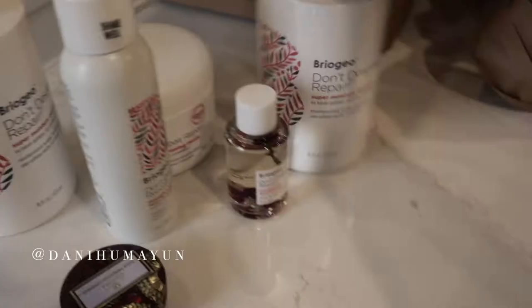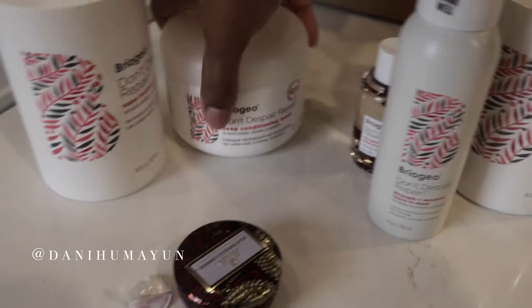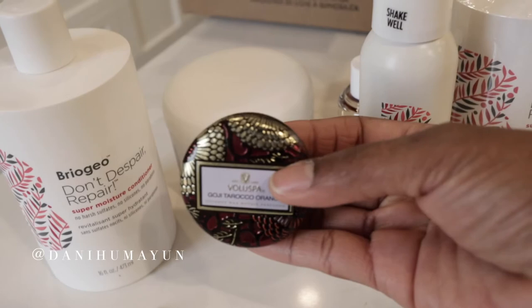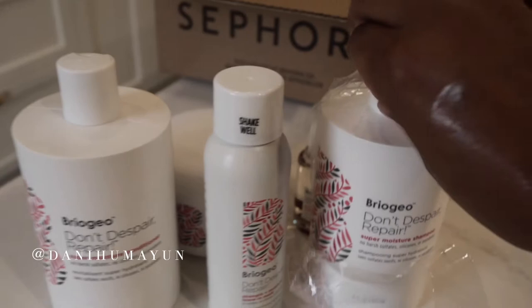So to recap the haul: the moisture shampoo, the strengthening treatment oil, the leave-in mask, the deep conditioning mask, and the super moisture conditioner — and then my little Sephora point reward. This Voluspa candle actually smells really good; I've never used them before. So I'm going to jump in the shower right now. It's 11:24 and we're getting a little bit of a late start.